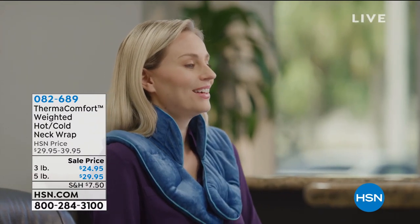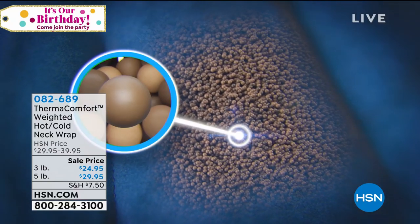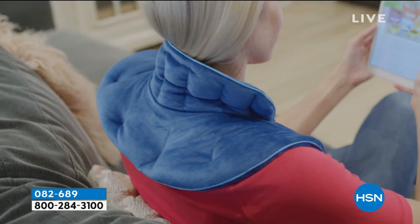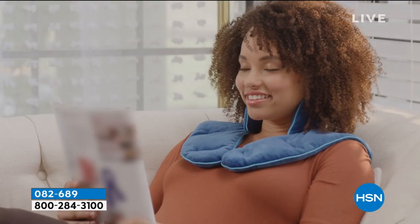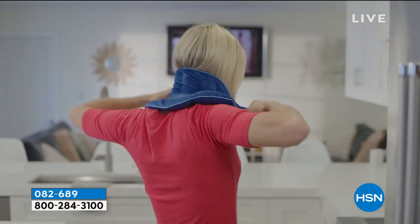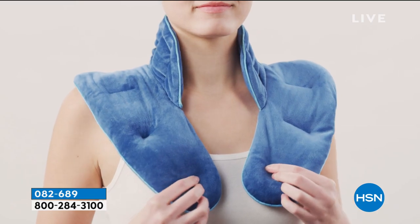We're moving on to the Therma Comfort weighted hot or cold neck wraps. If you could see me at home every single night, this is my nightly ritual — I do hot, then cold. Notice how this Therma Comfort goes up and all the way around your neck and through the shoulder area, where so many of us hold so much tension and stress. We tighten up, get headaches, get out of alignment. The benefit is that they're weighted, so you get the beauty of heat or cold giving you a more intense experience. You can choose a three or five pound weighted option — both available under item number 82689.